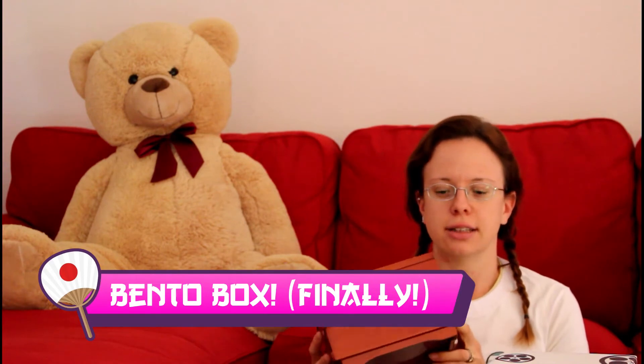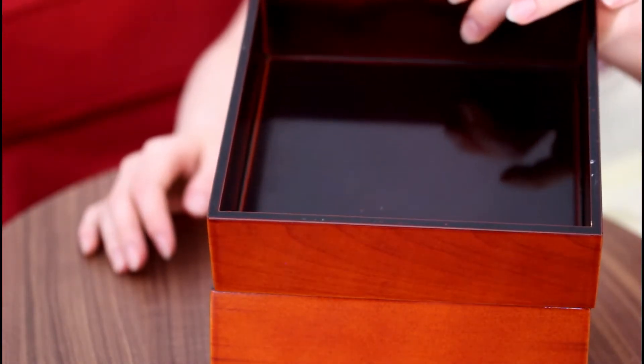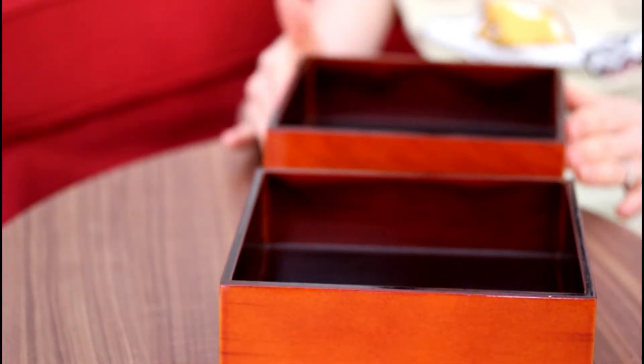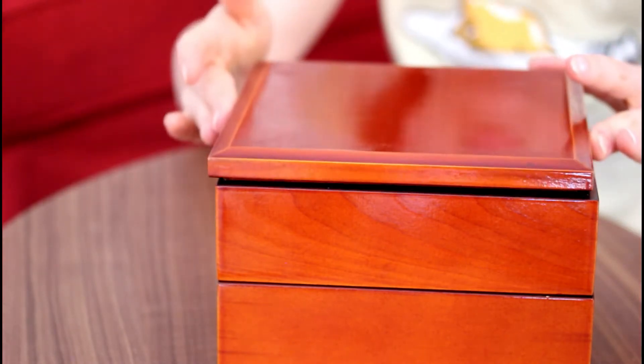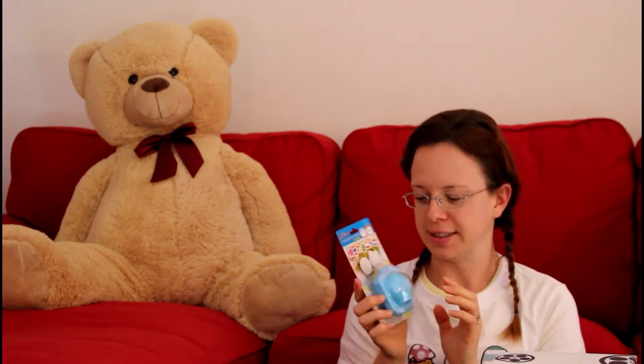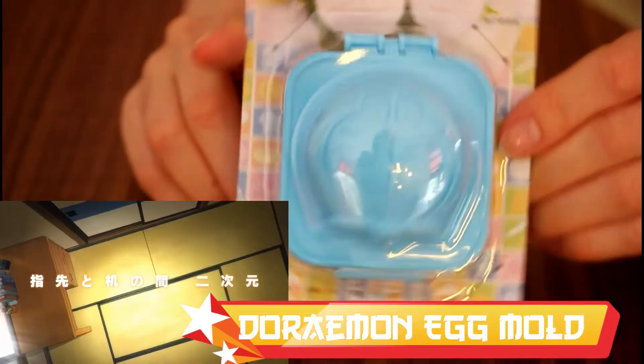Then I finally got a bento box. I've been looking for one for a very long time. All I could find were plastic or metal versions, but I wanted a bento box in wood — glazed wood in the typical traditional Japanese style. I also got this from my mother-in-law, so I'm very grateful. It has two different levels for a lot of bento. I also got this at the 100 yen shop — it's a mold that shapes boiled eggs in the shape of Doraemon. I haven't used it yet but I will show you how it goes. I'm very excited to create cute bento shapes like you see on the internet.